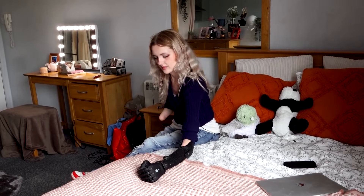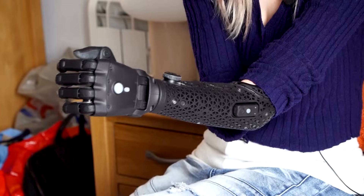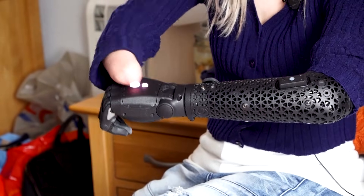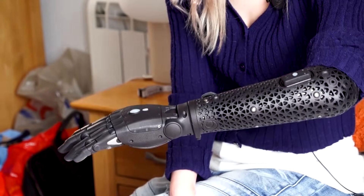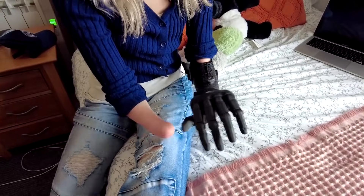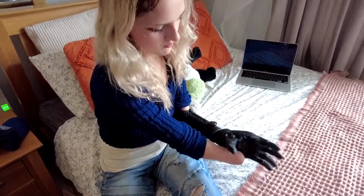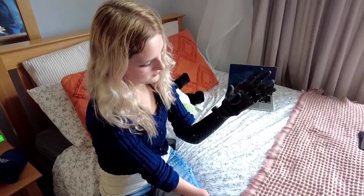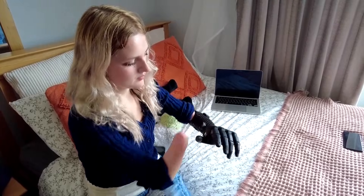After four years of development, these prosthetics now offer unprecedented speed and functionality. The company says the new models are twice as fast as existing alternatives and uniquely waterproof. Founded in 2014, Open Bionics uses 3D printing to create robotic limbs, with its flagship product, the Hero Arm, being the world's first medically approved 3D printed multi-grip bionic hand.